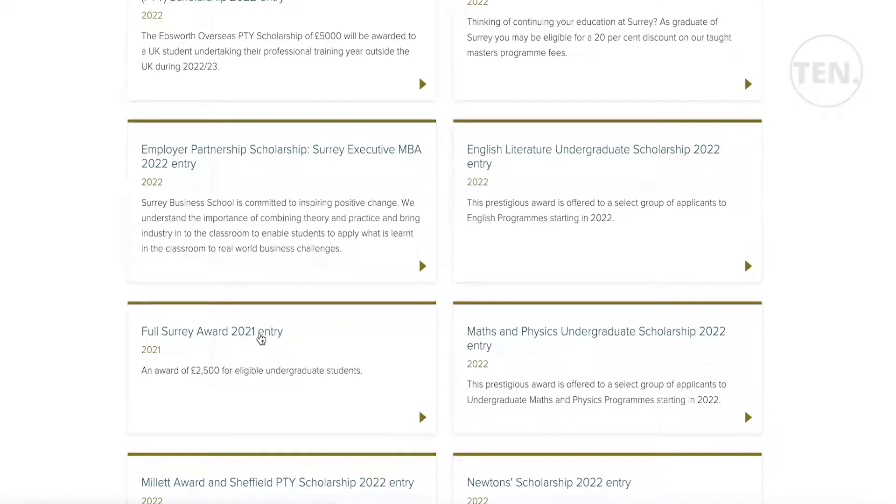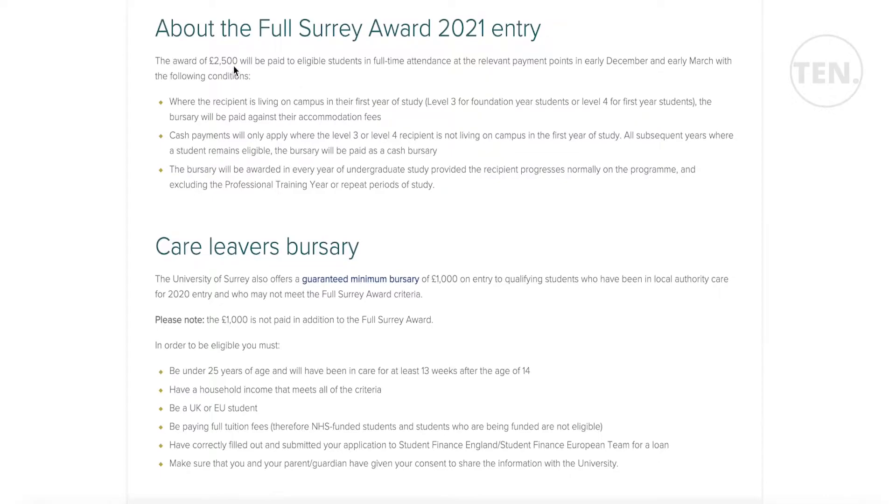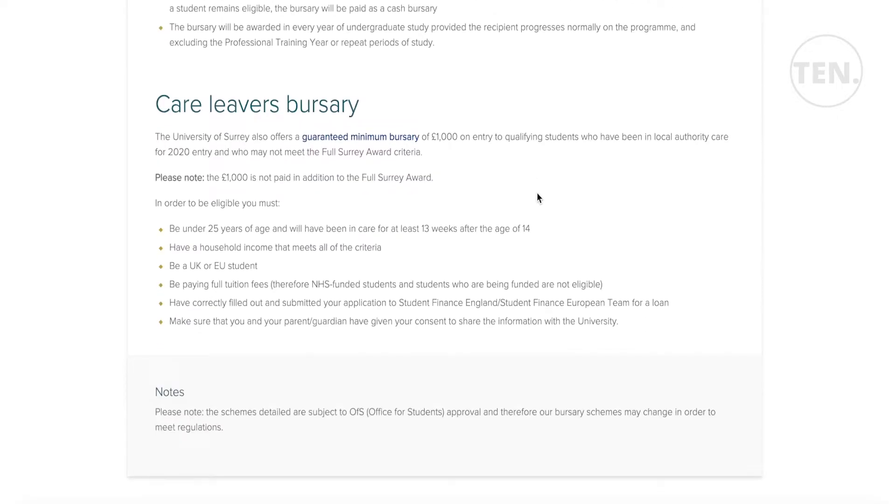The Full Surrey Award 2021 entry offers £2,500 for eligible students with full-time attendance. Recipients must be on campus in their first year, and the bursary will be paid against accommodation fees. Cash payments only apply to level 3 or level 4 recipients, and the bursary is awarded every year of undergraduate study provided the recipient progresses normally.